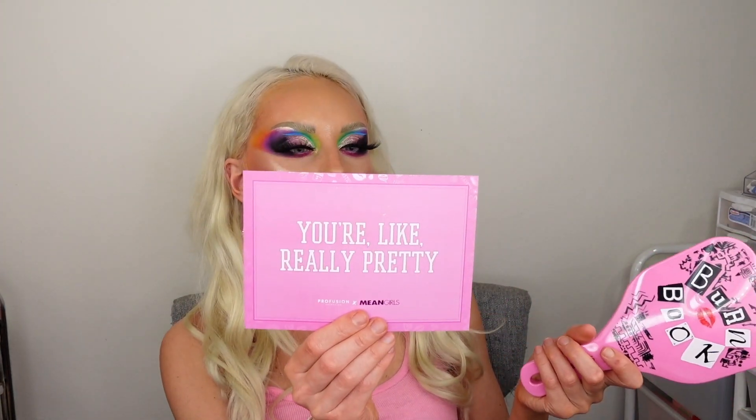This is awesome, totally awesome. I'm so going to use it in my videos. And this card was inside — it says 'you're like really pretty.' The North Shore High School yearbook palette is actually $14.98. The Wednesday We Wear Pink brushes are $5.98. And the Burn Book hand mirror is $5.98. But I guess they packaged them all together for $19.99.